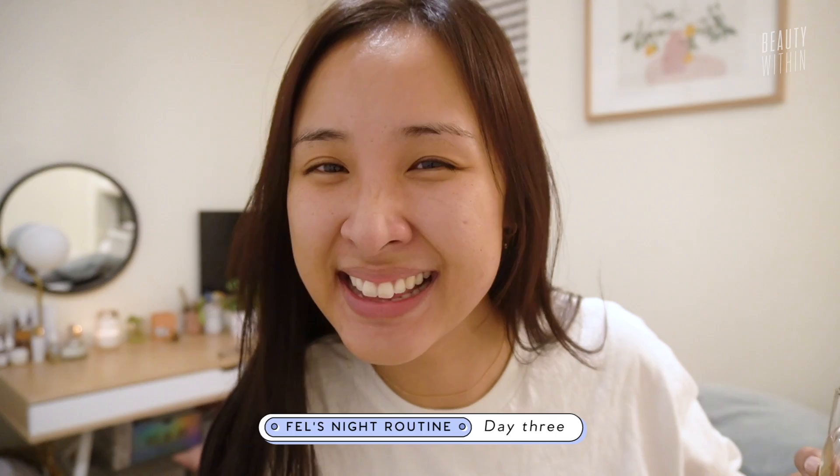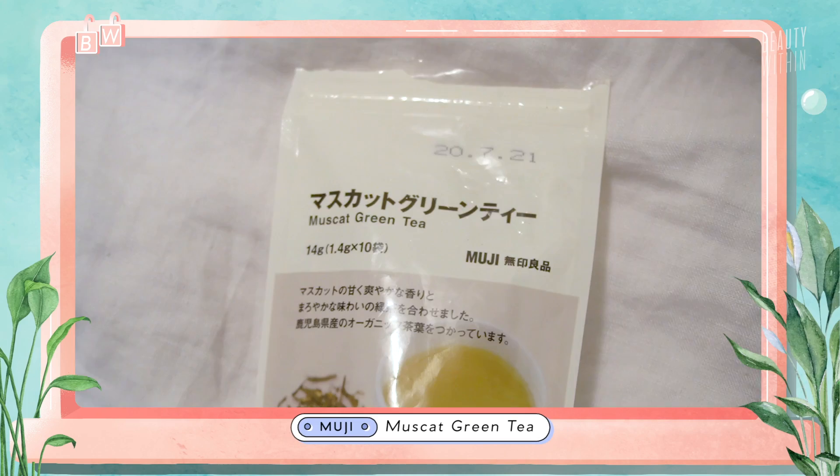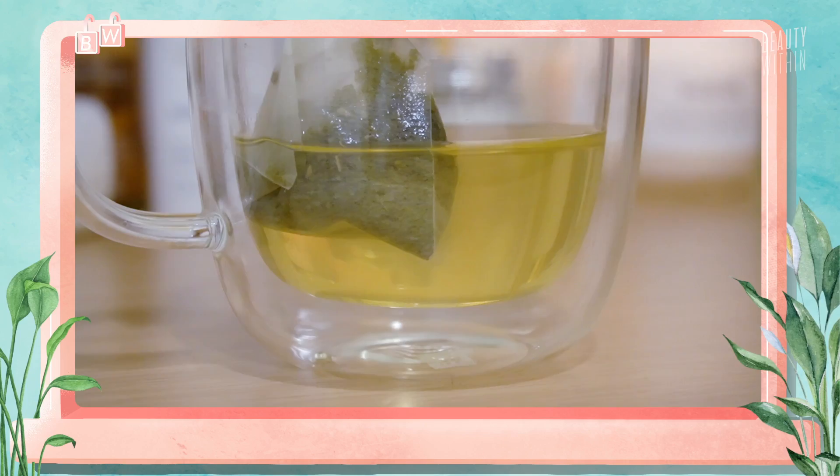Another night, another day of skincare. It is really cold outside, and on days that the wind whips you in the face, skincare is very important — but so is tea. If you guys have never tried the Muji teas, this is the Muscat green tea and it's so good. I add a little bit of honey and it's perfect for winter days like this.